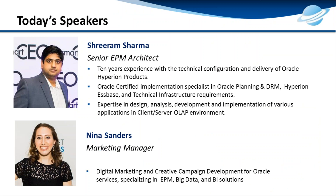I'd like to introduce our speakers. We have Sriram Sharma, our senior EPM architect with 10 years of experience in technical configuration and delivery of Oracle Hyperion products. He's a certified expert in Oracle Planning, Oracle Essbase, and technical infrastructure requirements. I'm the marketing manager, handling digital marketing and creative campaign development for Saturn.